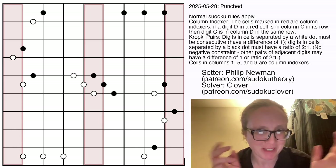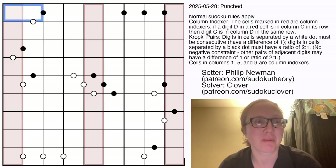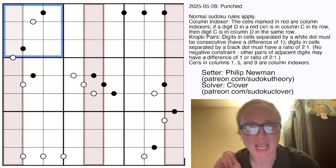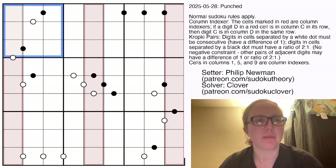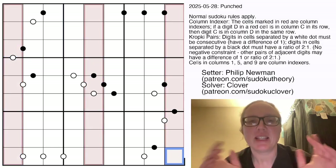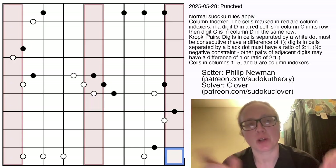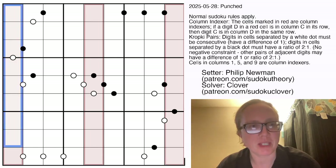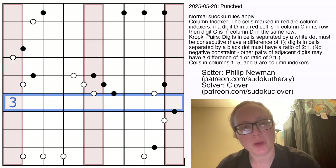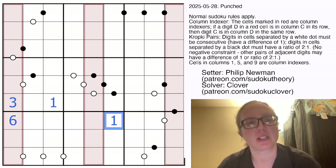I've explained 159 a couple of times because Philip has been on a streak of setting these, but I'm going to do it again. Normal Sudoku rules apply — we're placing digits 1 through 9 once each in every row, column, and outlined 3x3 region. You have three pink shaded columns in this puzzle: the first column, the fifth column, and the ninth column. These columns tell you where the digits 1, 5, and 9 go in each row. For example, the first column tells you where all the ones go — if there's a 3 there, the 1 in that row has to go in the third position from the left.